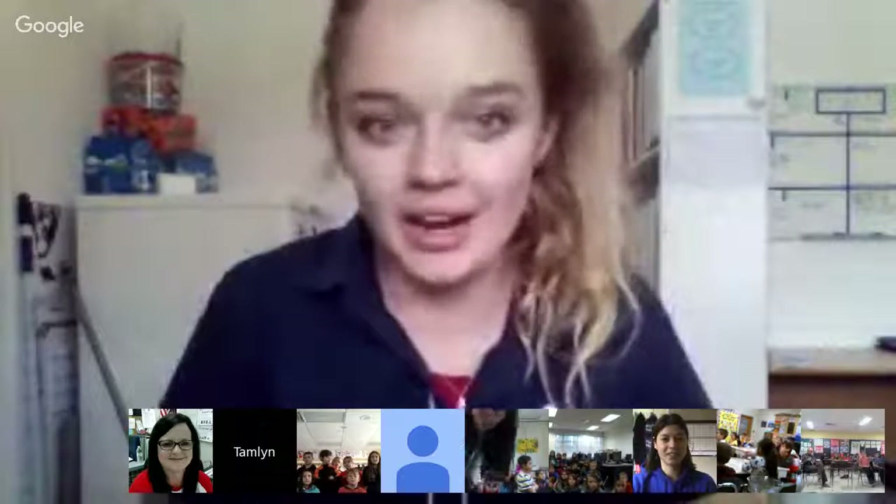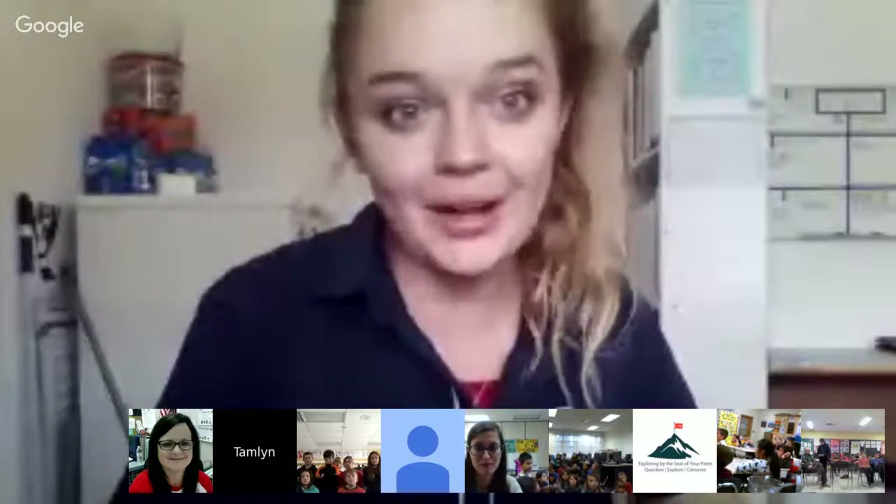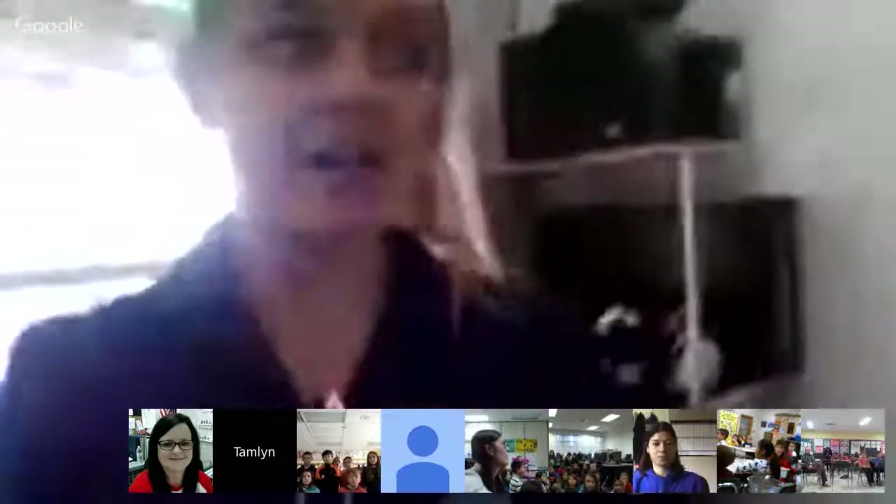Today we're going to be talking about SANCCOB. Take it away! Alright, hi guys! My name is Tammy. I'm the Education Manager here at SANCCOB. I'm calling you from Cape Town, South Africa, which is very far away from where pretty much all of our classes are.